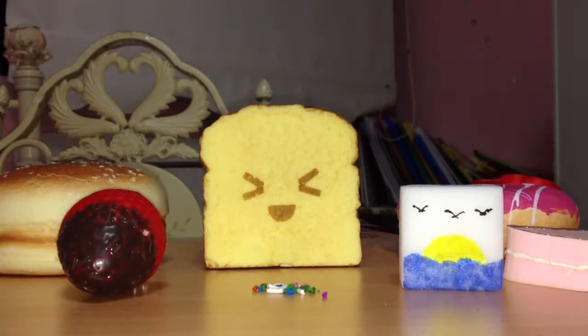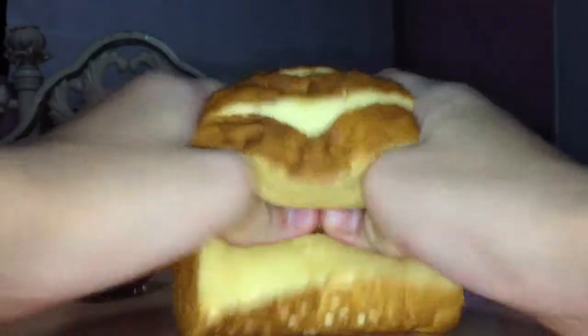Hello everyone, I'm going to show you my updated squishy collection. So first I'm going to show you this one — this Rotitus.